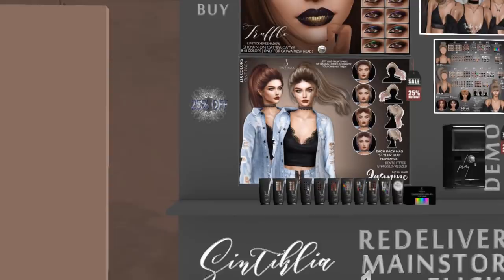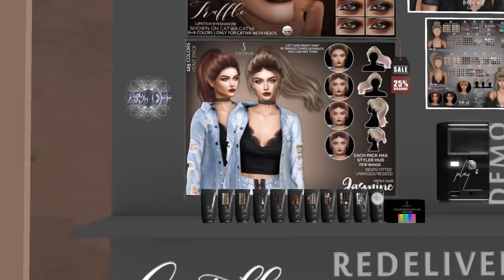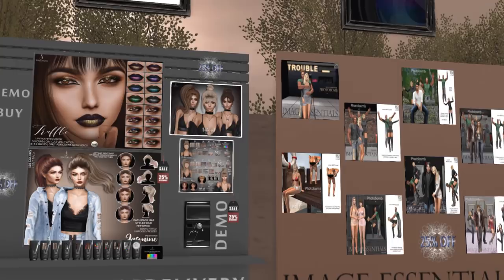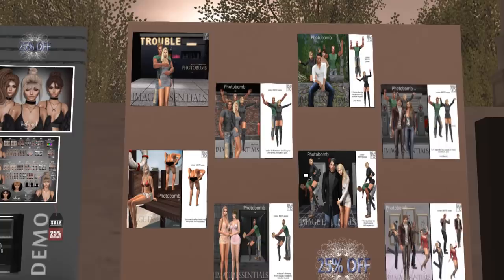Cinticlia is the hair that I'm wearing right now and it's on sale for 25% off. It is an older release, but if you haven't picked it up yet, you can get it at a discount. They also have a present available and a couple more items, including some cosmetics, and another pair for 25% off. It looks like a lot of their items are 25% off here. Then we have Image Essentials — different kinds of couples poses and group poses available here.